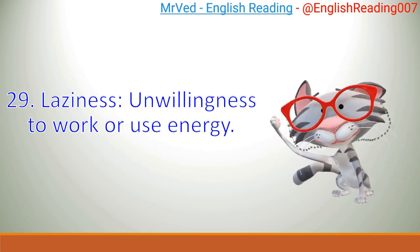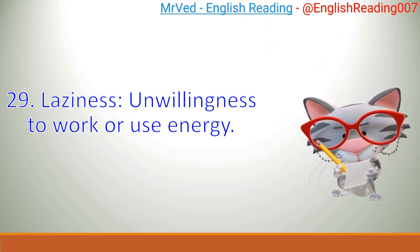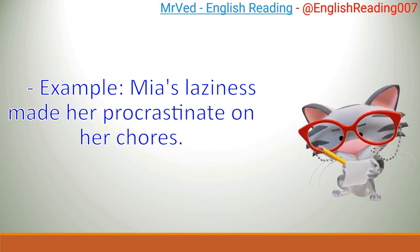29. Laziness: unwillingness to work or use energy. Example: Mia's laziness made her procrastinate on her chores.